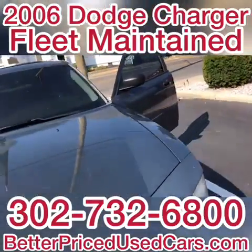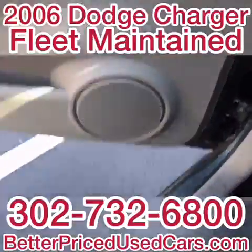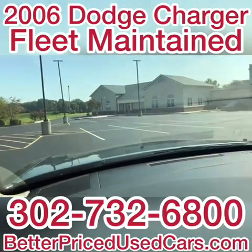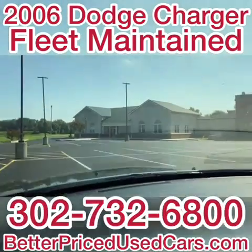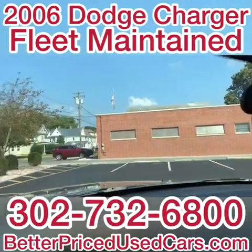I'll take this for a quick spin. If you decide that this is the car that you want, you'll owe a deposit of $250, followed by the balance within seven days. You'll then have a total of 30 days to come pick the vehicle up here in Frankfort, Delaware. Frankfort, Delaware is located 30 minutes north of Ocean City, Maryland, and about two hours south of Wilmington and Philadelphia.